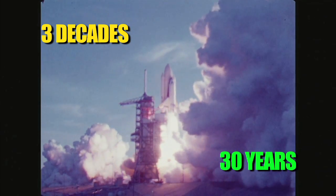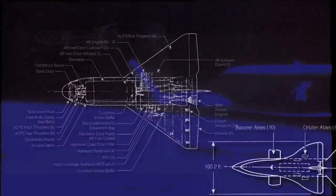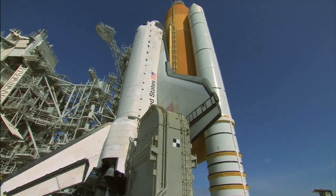For three decades, NASA's space shuttles have rocketed to low Earth orbit. The shuttle was different than any other vehicle ever built. When the engineers were first planning the spacecraft, they were told they needed to build a truck that could fly. The result was an amazing space transportation system that would change the history of space exploration forever.